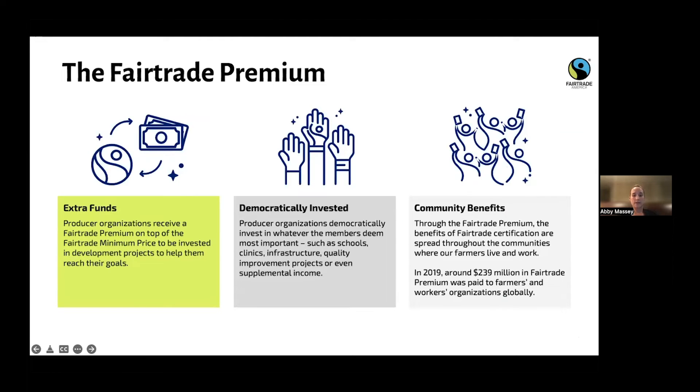The fair trade premium is extra funds on top of the fair trade minimum price that farmers receive for their products, and they get to decide how they want to use it. They democratically decide as a cooperative — they can decide to build a school, or during the COVID pandemic many used that money for masks and other protective equipment. Sometimes the money goes directly to their families. Fair trade has no say in where that money goes — it's all the producers and farmers deciding.